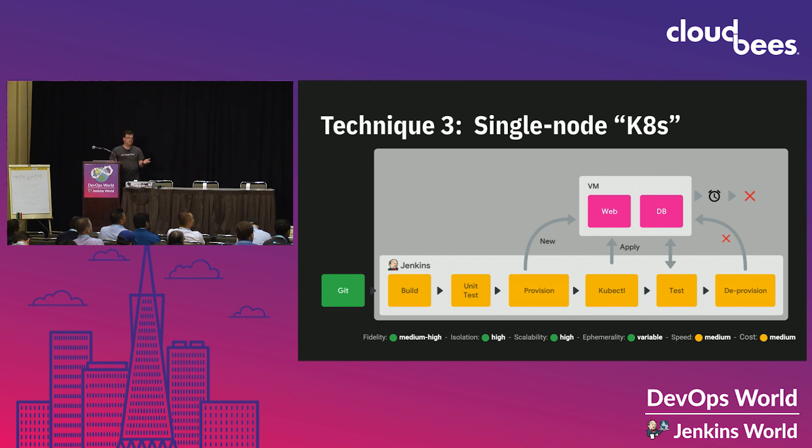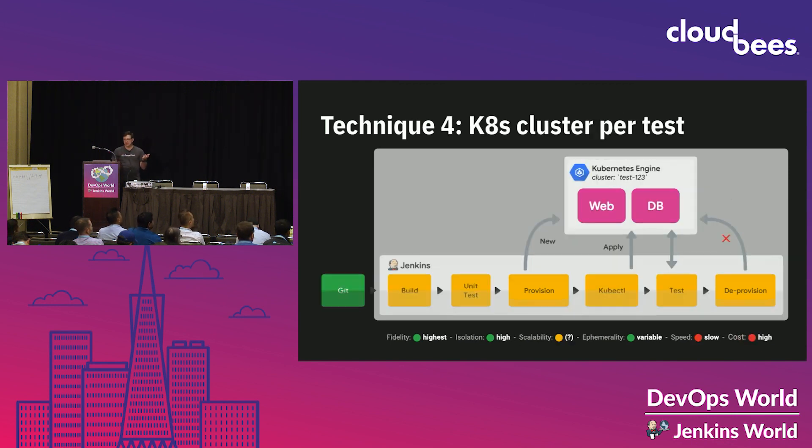Finally, when I was working through this, people asked: why not use a Google Kubernetes Engine cluster for every test? I thought that was crazy — provisioning that much infrastructure per test. But of course it's the cloud, so I tried it and it actually worked relatively well. It takes a little more time to start up the cluster and costs a bit more. But if you really need perfect isolation and perfect fidelity, you can use this method.